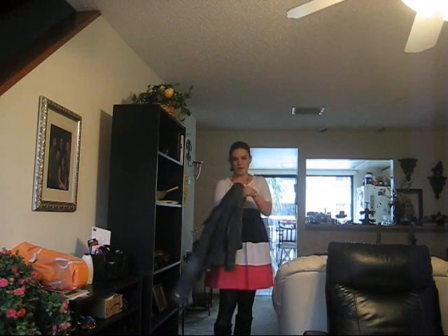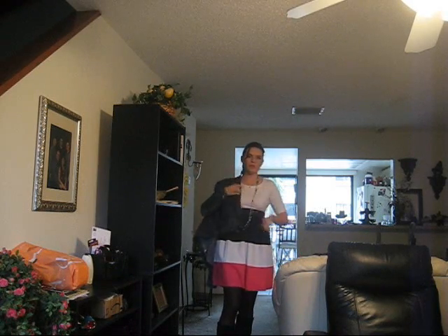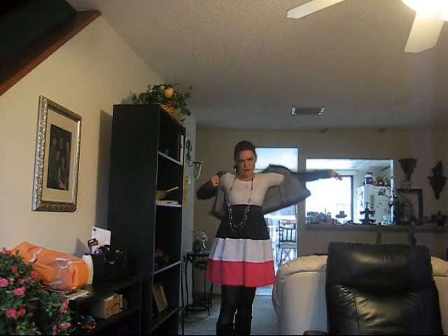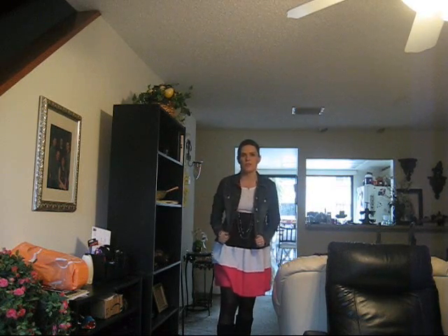And I'm going to wear my little blue jean jacket with it because I'm going out with friends, and it's Saturday, so it'll be a little bit more casual. So here we go. So this is the outfit, guys, and I've got to head out the door because I'm already running late.